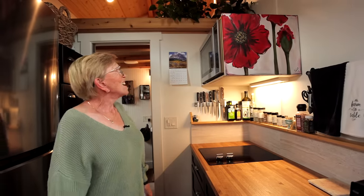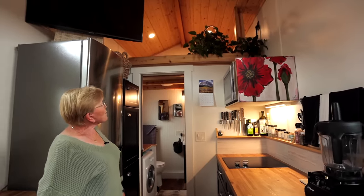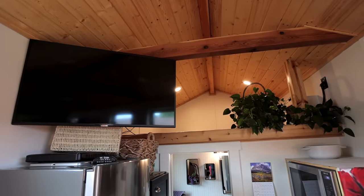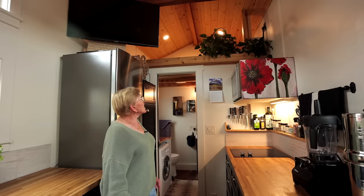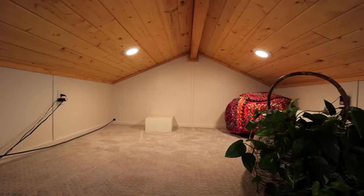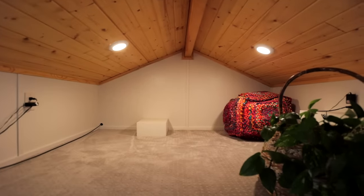If I want to make a change, all I have to do is order something that size and hang it up. And you'll notice upstairs there is a loft — there's no ladder that goes up there because I really don't need it. It can be used for storage; I don't have enough stuff to put up there, so I just leave it empty.